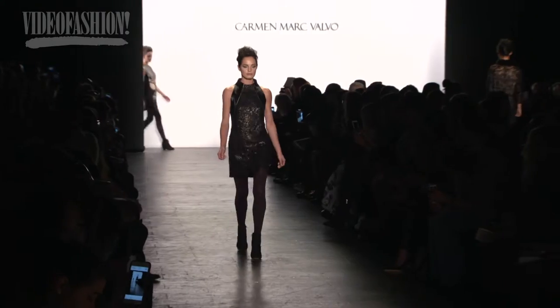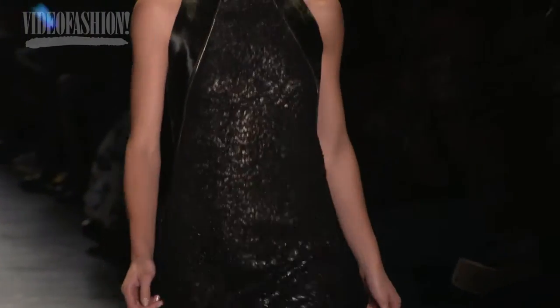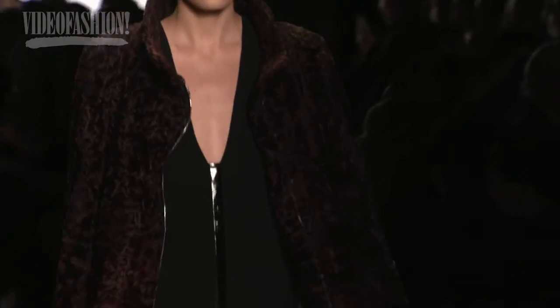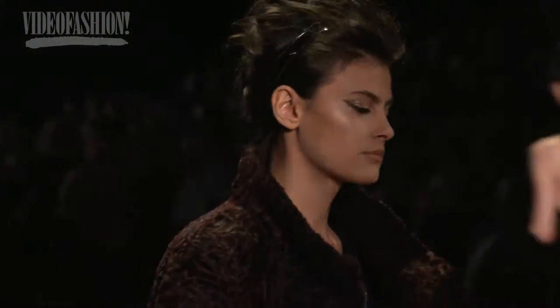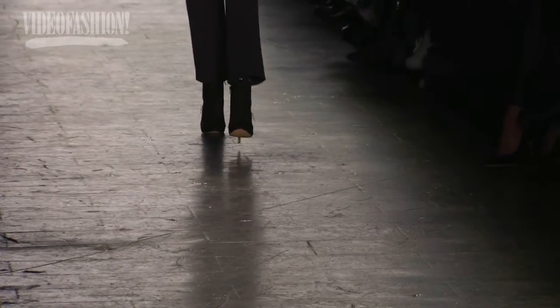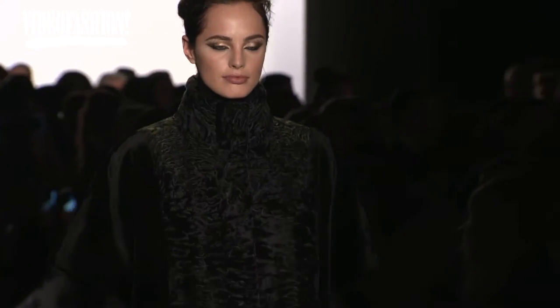I wanted a different silhouette. I've been doing a lot of pleats and softness for a couple of seasons and I wanted a full departure — something a little bit more architectural, something stronger — but the pieces still had to have dignity and presence. So I really went to this artistic approach to do that.